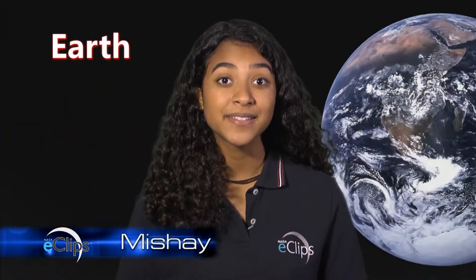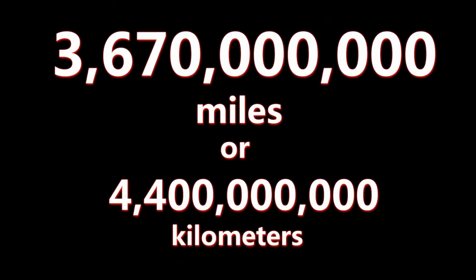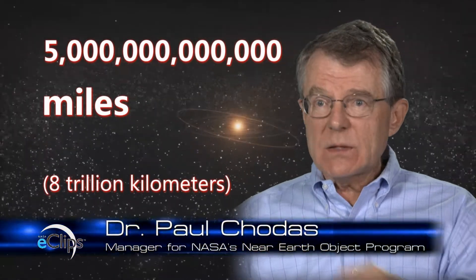Let's take a quick trip through the planets in our solar system, with our last stop at the dwarf planet Pluto. So how far is the Sun from Pluto? Does this number mean anything to you? How can scientists possibly work with numbers this big? The end of the solar system is something like five trillion miles away — that's a lot of zeros.